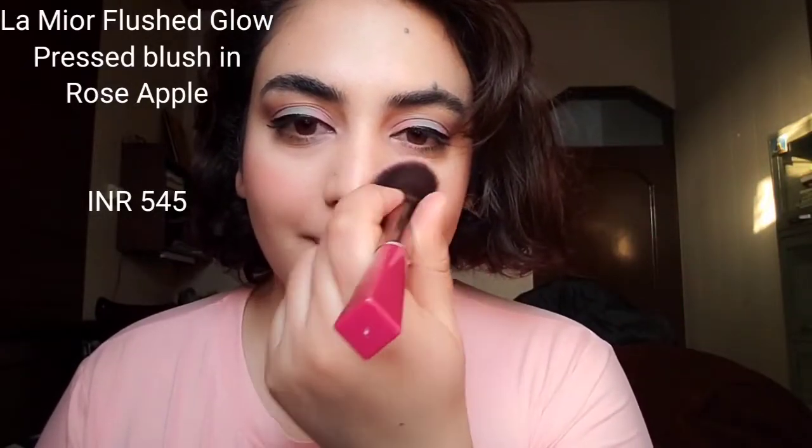The formula of this blush is very buildable, so you can build it from sheer to great coverage. It is also extremely natural looking — you can see on my cheeks, it just looks like you just came from exercise and your cheeks are flushed. I particularly love that healthy kind of glow. This retails for about 5.45 rupees and you get about 4.5 grams. You can purchase it from their website, which I'll link down below, and I really enjoy this blush.